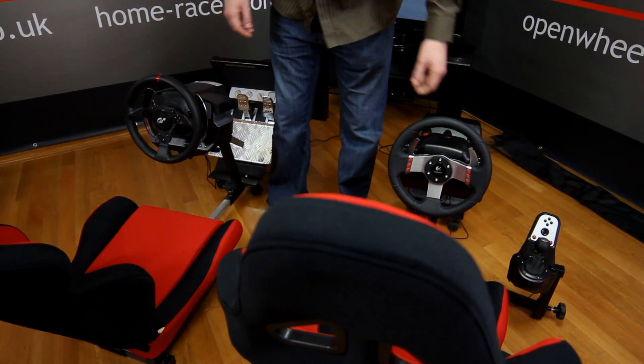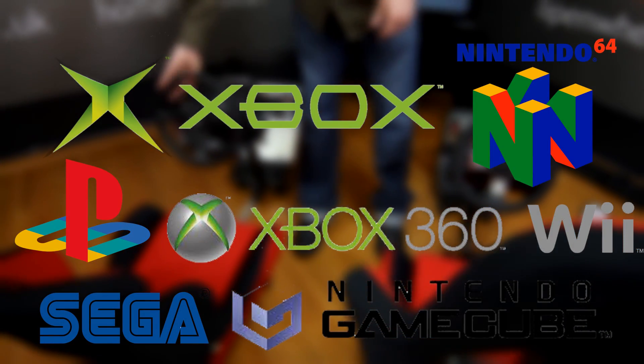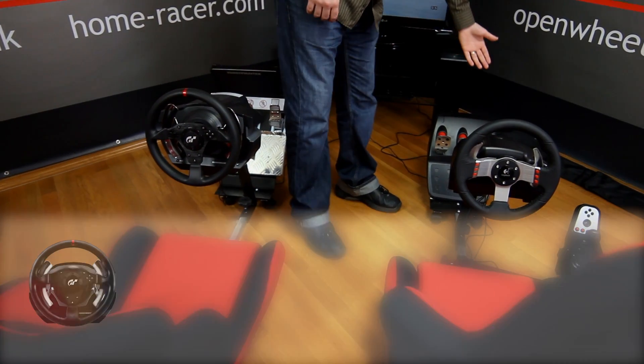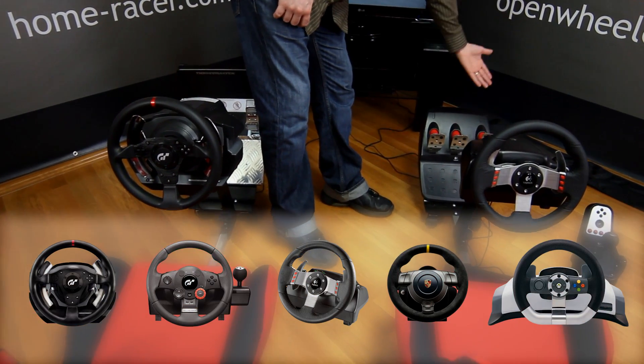It works easily with all the latest gaming consoles like PlayStation 2 and 3, Xbox, Nintendo Wii, and PCs. It's also fully compatible with absolutely all steering wheel models on the market today.